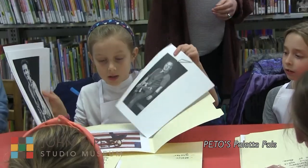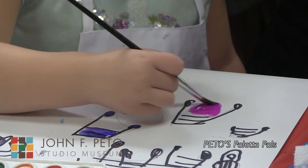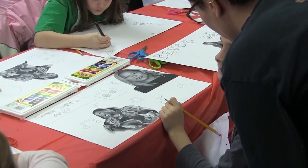Here, the children are provided with a number of pictures, colors, and paints that allow them to create a piece of artwork that is unique to them.